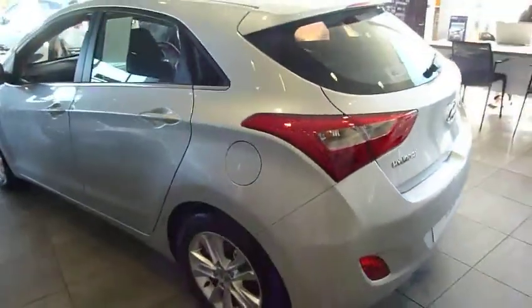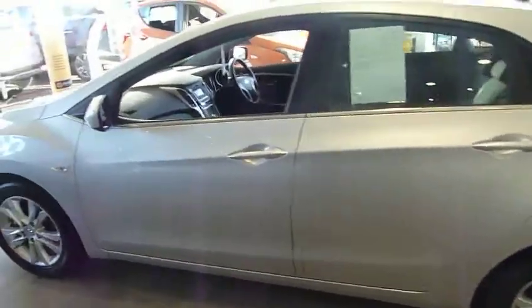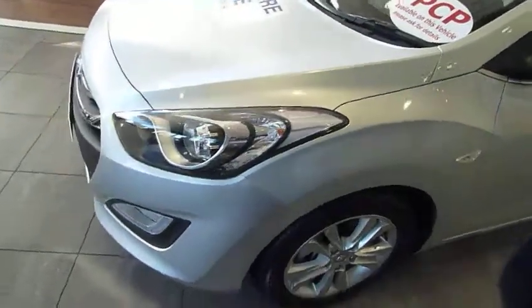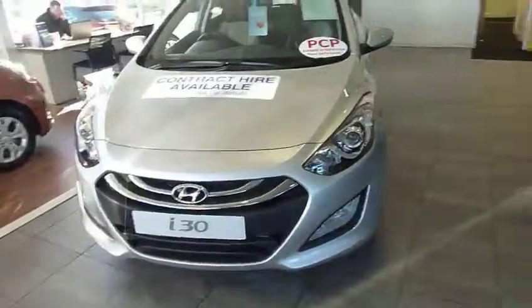The i30 comes in a 1.4 petrol, a 1.6 diesel, a 1.6 petrol automatic and a 1.6 diesel auto as well. All fantastic cars to drive. The diesels actually start off at zero tax and you can quote miles per gallon somewhere in the 70s — take that with a pinch of salt, but as I say they are very, very economical.